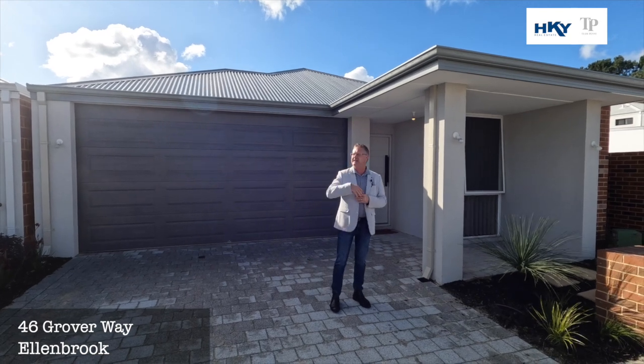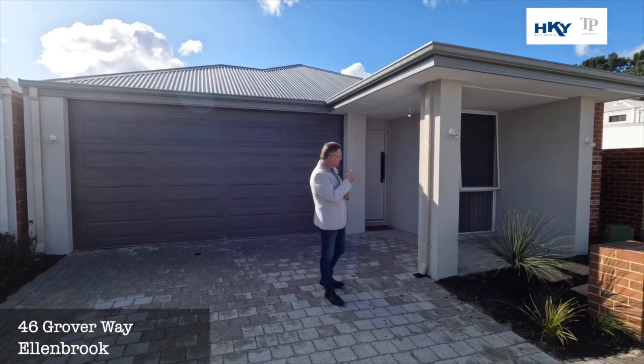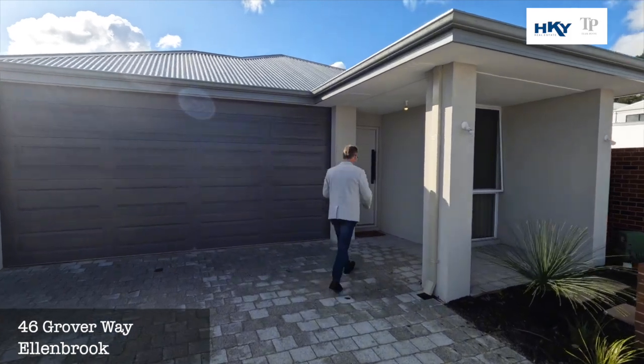Nicely settled in the western part of Ellenbrook, only a couple of years old. Let's go through and have a look at this decent sized three bed, two bath.